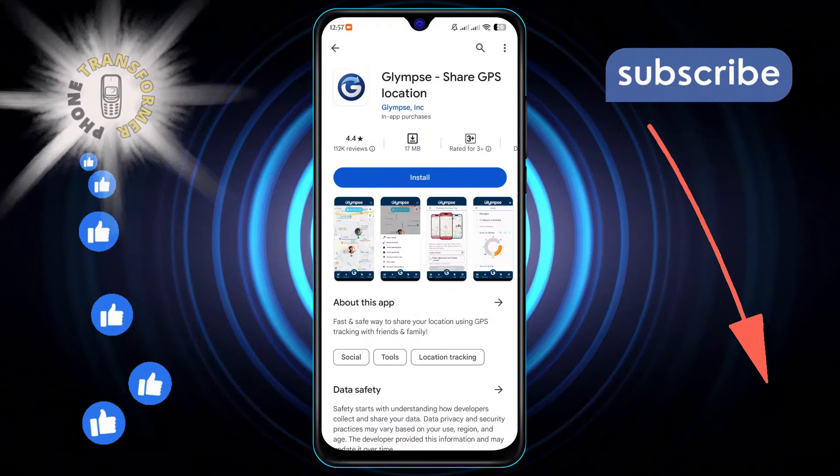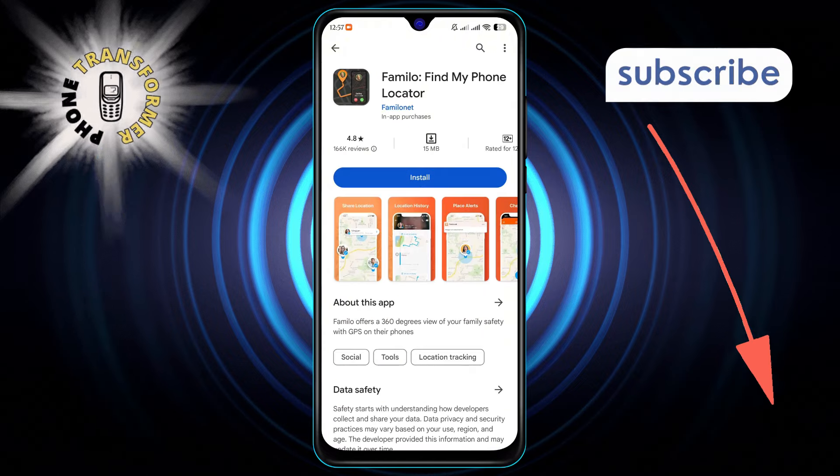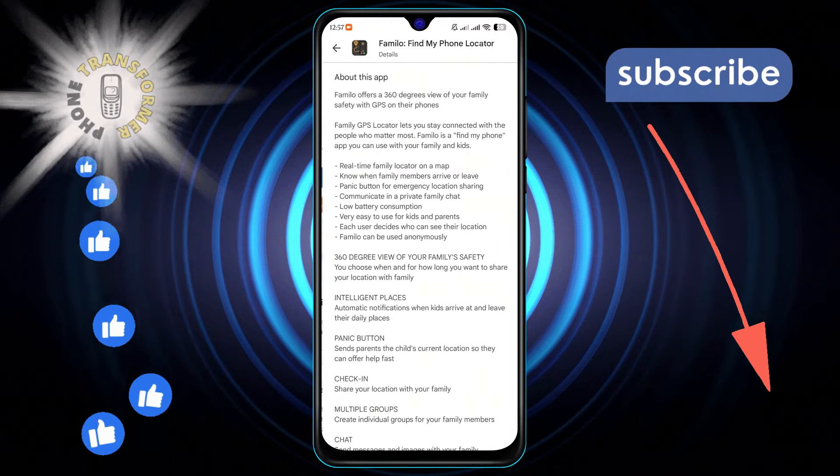Coming in at number 3, Familo is the go-to app for locating your loved one's phones. It's user-friendly and provides peace of mind when you need to find someone quickly.